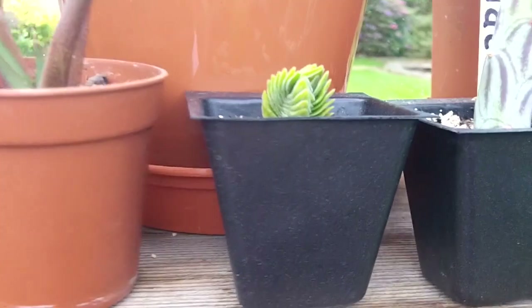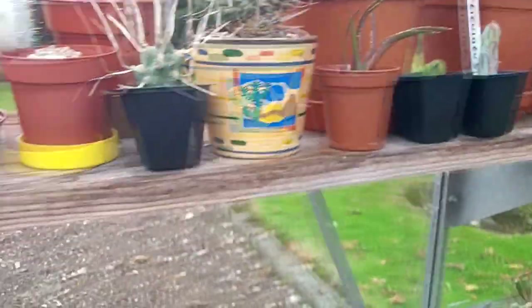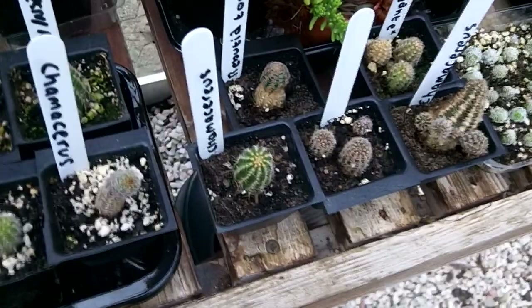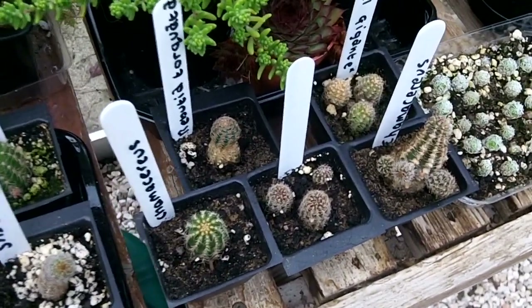I just wanted to share my wonderful succulent gifts with you all — thank you again Martin so much for your generosity, it's really lovely of you. I want to send everybody tons of love and happiness as always from Ireland. Thank you all so much for watching, until my next video, bye!